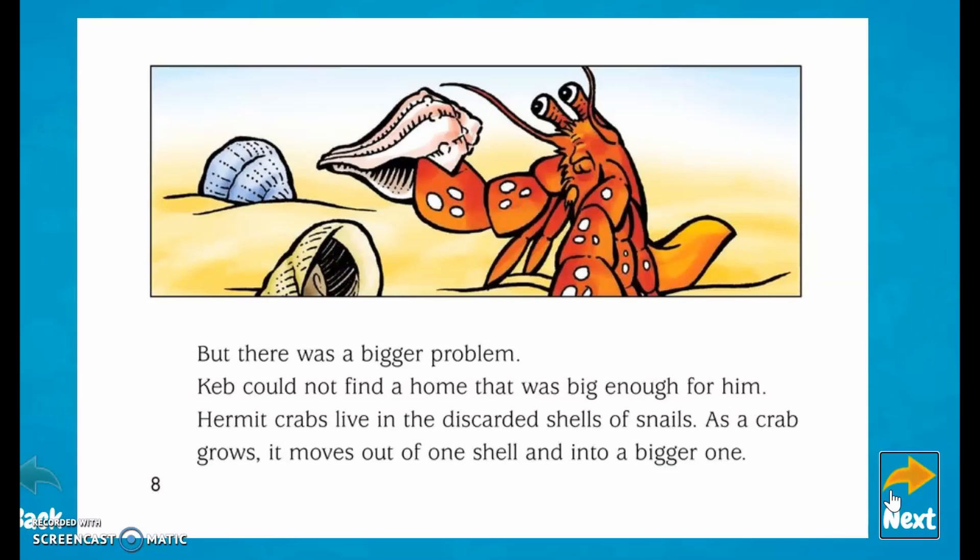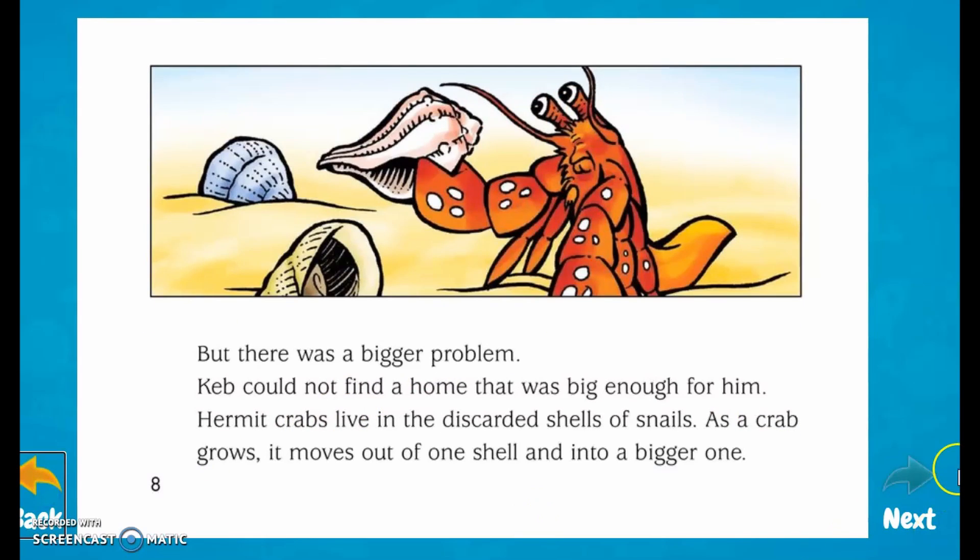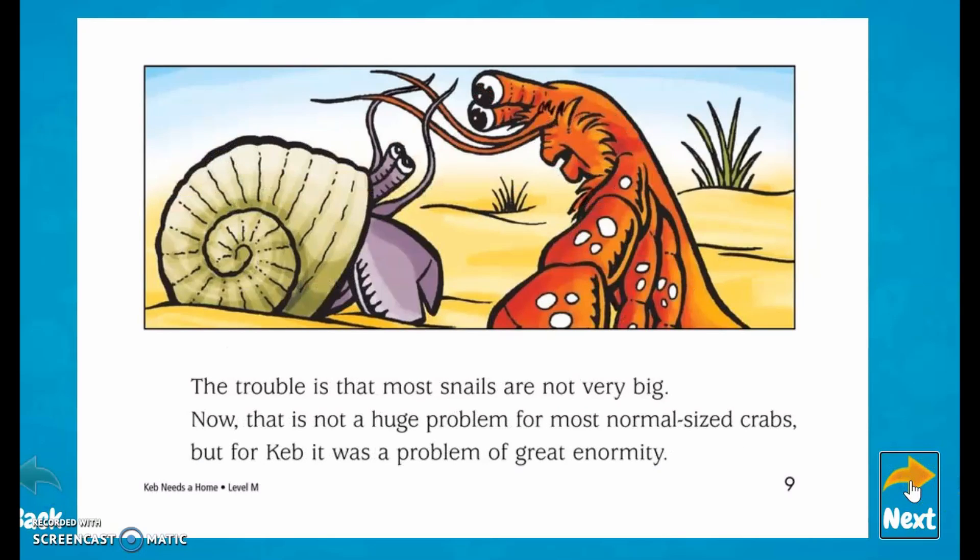But there was a bigger problem. Keb could not find a home that was big enough for him. Hermit crabs live in the discarded shells of snails. As a crab grows, it moves out of one shell and into a bigger one. The problem is that most snails are not very big — and that is a huge problem for a normal-sized crab. But for Keb, it was a problem of great enormity.